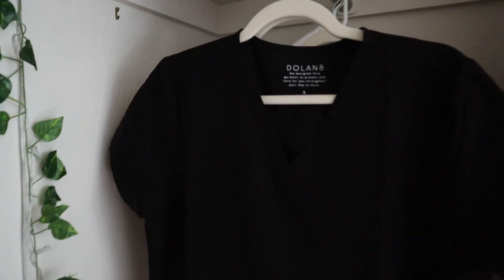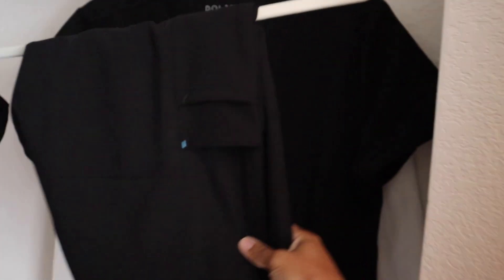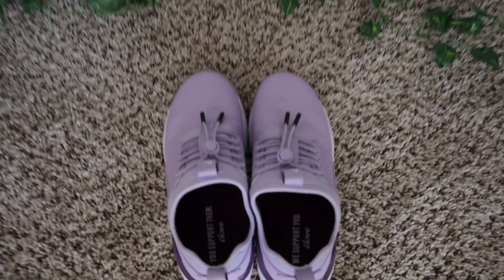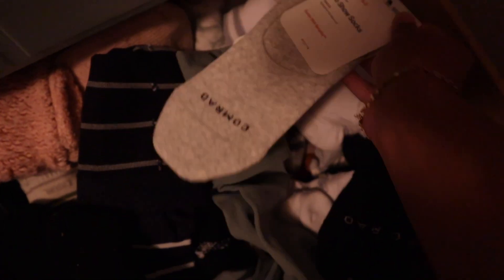These are the scrubs I'm wearing — Dolan. I really like them a lot. I have a couple other brands I might want to try. The shoes I'm wearing are Clove — these are so cute. I'm obsessed with purple lately. And some Comrade compression socks, which I've heard are super helpful when you're on your feet a bunch.